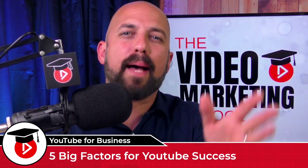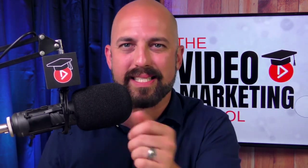Plus at the end I'm going to reveal the biggest mistake that new businesses make on YouTube, so be sure to stick around for the whole thing.